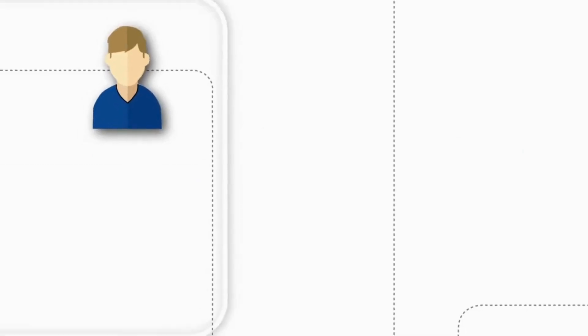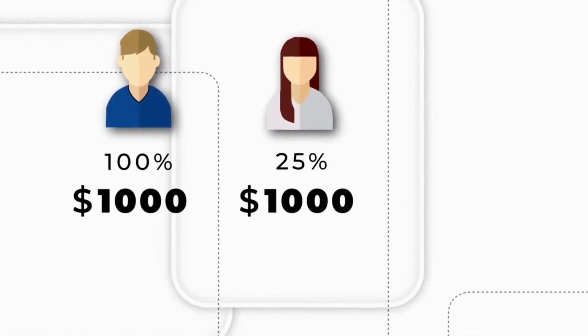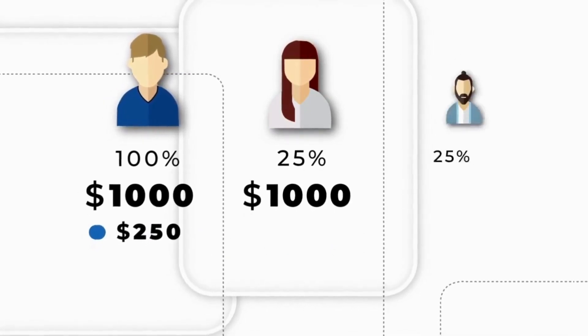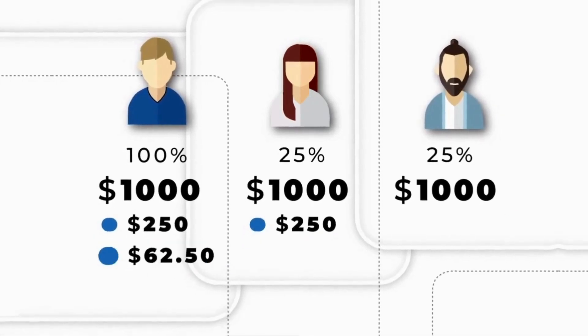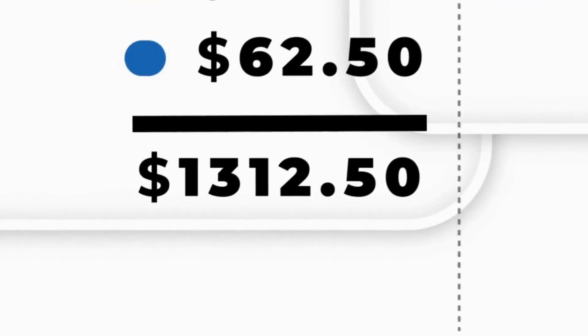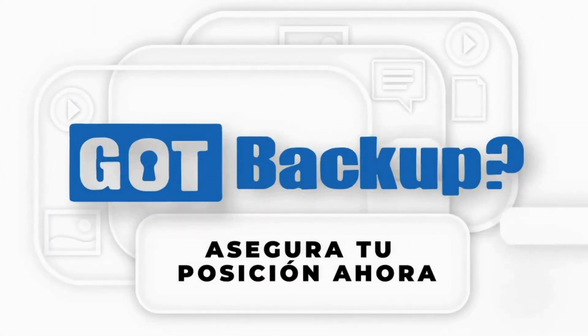En pocas palabras, eso es el 100% de lo que ganaste — $1,000 — más el 25% de lo que Sarah ganó, que son $250, más el 25% de lo que Sarah ganó de Ray, que fueron $62.50. Comienzas a ver la oportunidad. Empieza hoy mismo asegurando tu posición gratuita.